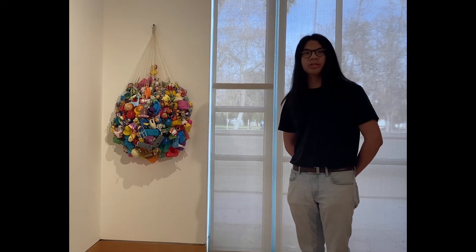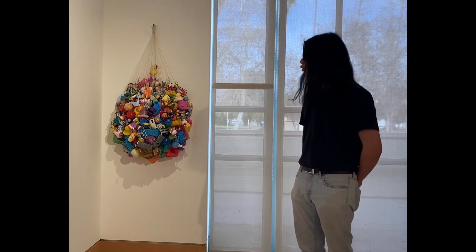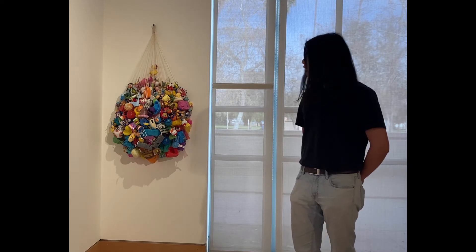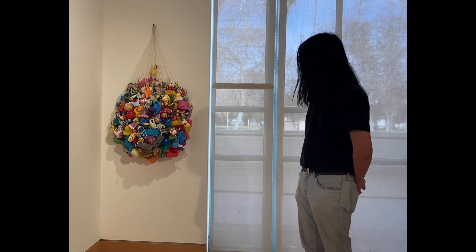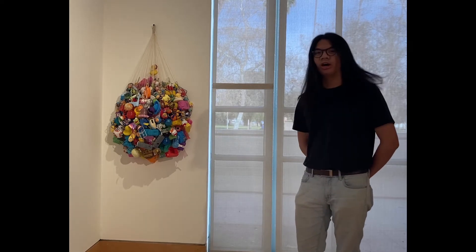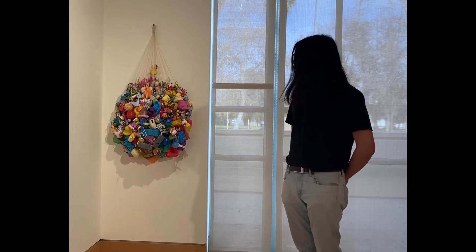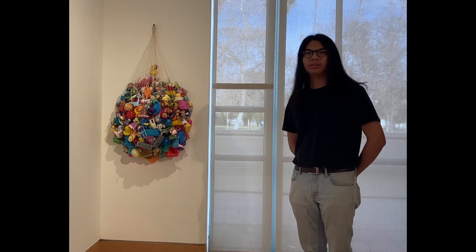I've always been interested more in process art and performative elements rather than how the thing looks at the end. It was a lot about how all these little kitschy objects bring kids entertainment for maybe like five minutes — the kind of toys you'd enjoy for a few seconds then lose in the room.